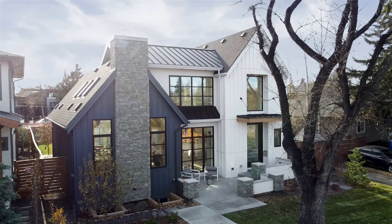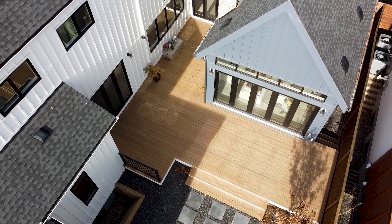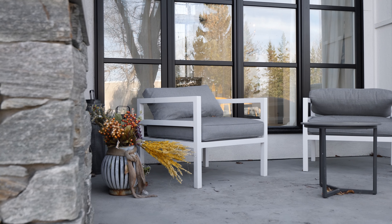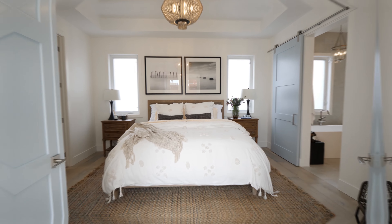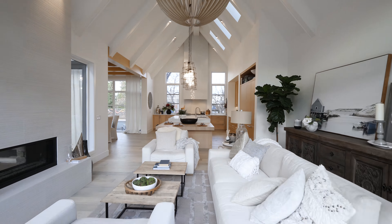Situated in one of Calgary's trendiest urban communities lies this inviting coastal designed home that blends natural elements to create a relaxed and calming atmosphere. Built by Trickle Creek Custom Homes, this house features five bedrooms, six bathrooms, and over 3,000 square feet of living space.